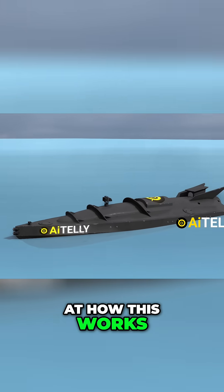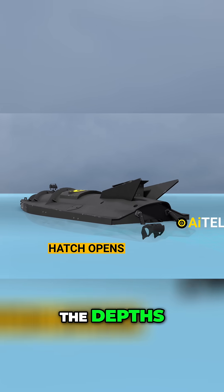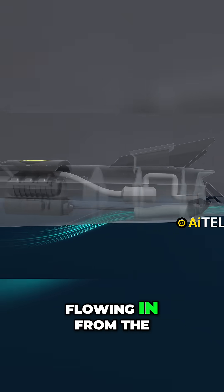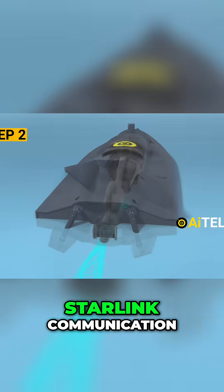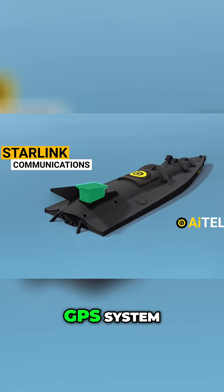Let's take a look at how this works. The hatch cracks open and rushes in water from the depths. This water takes a well-designed route, flowing in from the bottom and skillfully channeled out through the back. As the drone takes its first step, it no longer uses Starlink communication — it now relies on an alternative satellite and GPS system.